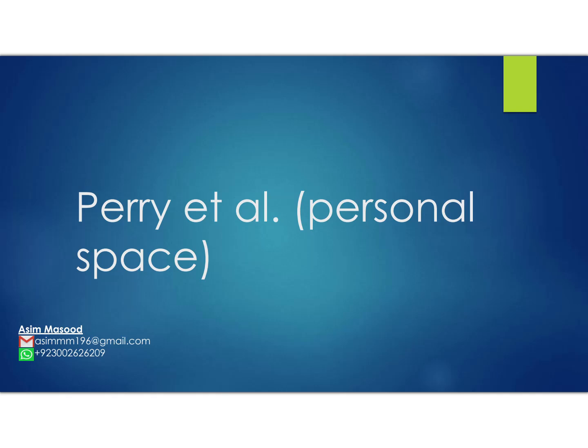Hello guys. This is a re-upload of the Perry notes because there was a technical issue, so I had to remove the previous video and make a whole new one. I'm covering the Perry study on personal space. This is a social approach study and one of the five new studies in the new psychology 9990 2024 syllabus.